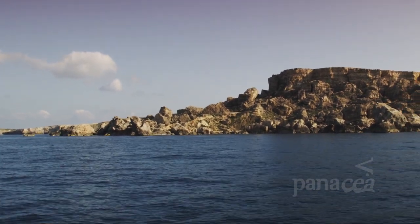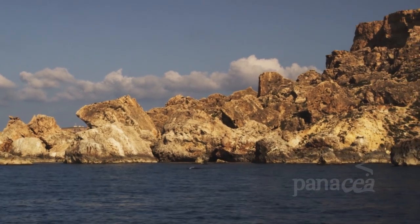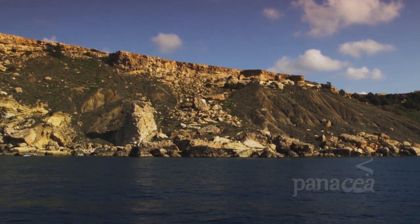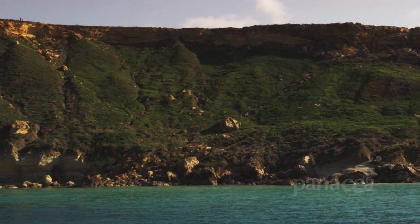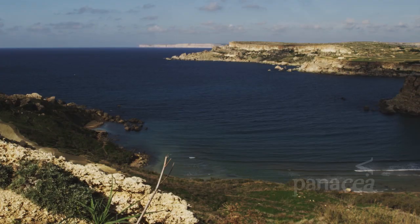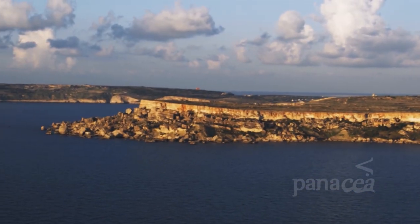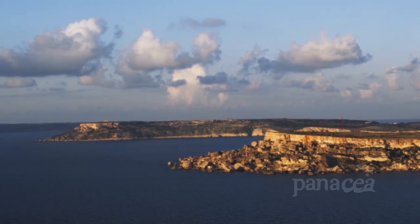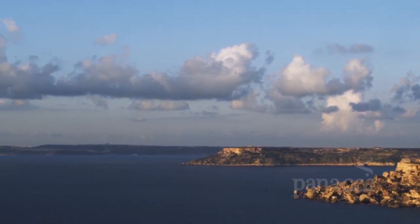In some areas, boulders have tumbled from the land into the sea, creating natural mini-harbours and breakwaters, perfect places for many marine creatures to call their home. This whole stretch of coast is the largest marine protected area in the Maltese Islands. It stretches for more than 11 kilometers from Raza Raheb to Rudum Maissa.